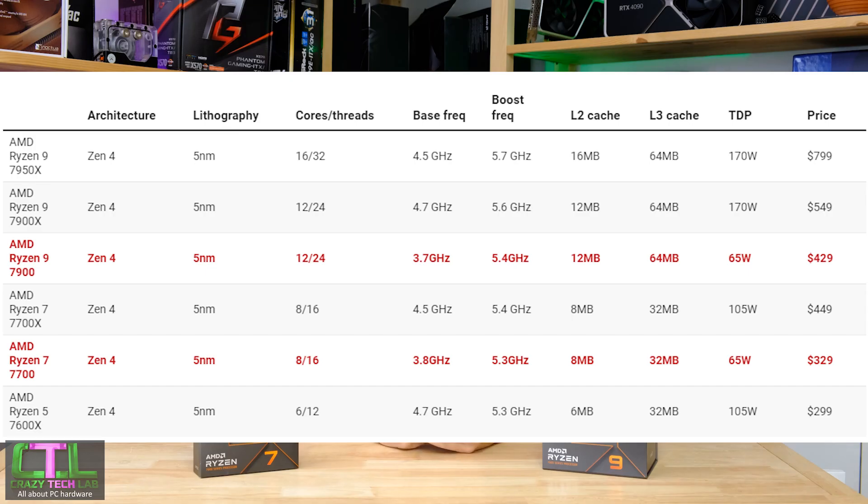In terms of specifications, the Ryzen 9 7900 has the same Zen 4 architecture, 5 nanometers, 12 cores and 24 threads, 12MB L2 cache and 64MB L3 cache as the Ryzen 9 7900X. Where it differs is in TDP and frequency: the 7900 has a TDP of just 65 watts compared to 170 watts for the 7900X, resulting in a drop from 5.6 to 5.4 GHz boost, and the all-core boost I saw was 4.3 GHz — 1000 MHz lower than the 5.3 GHz seen with the 7900X.